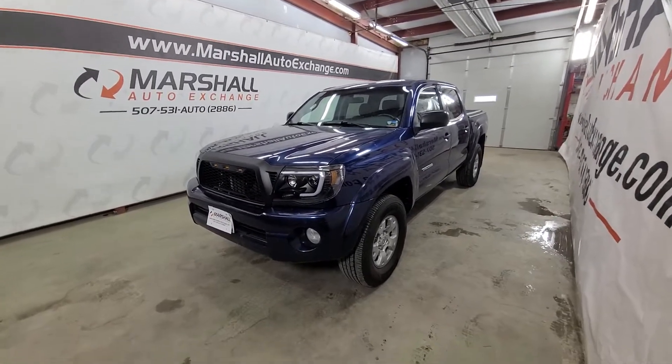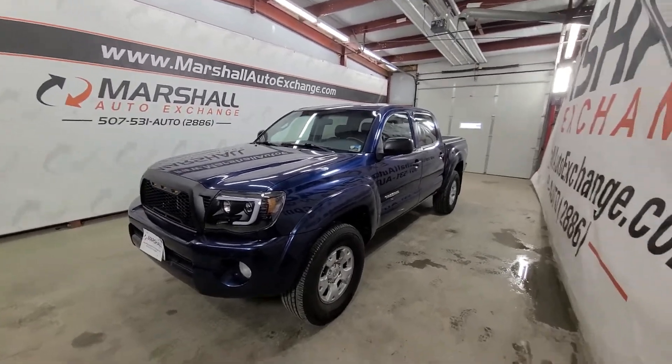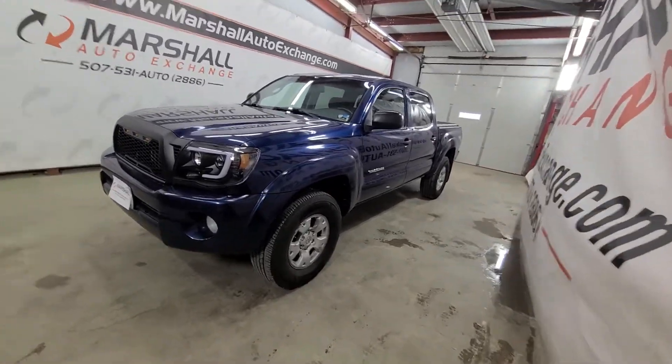Hey everybody, Josh here with you from the Marshall Auto Exchange. We're gonna do a quick video on our 2007 Toyota Tacoma. If you've already watched the video on the other one it's gonna be a lot of the same. We updated a couple things which I'll talk about here in the video, but I'll just start at the beginning.